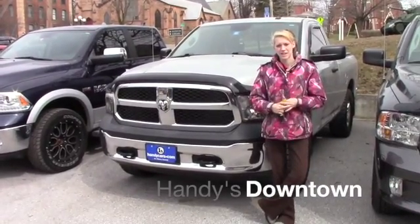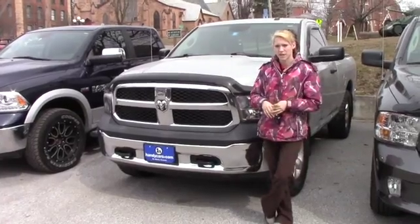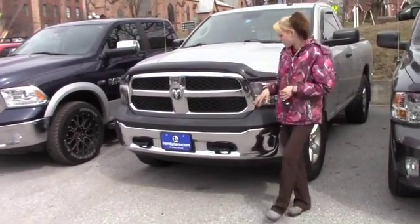Hey Ron! My name is Kaelin here at Handy's Downtown. I want to thank you for inquiring about the 2015 Dodge Ram 1500. Now let me get to the vehicle.